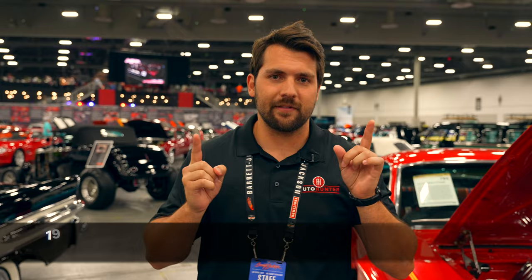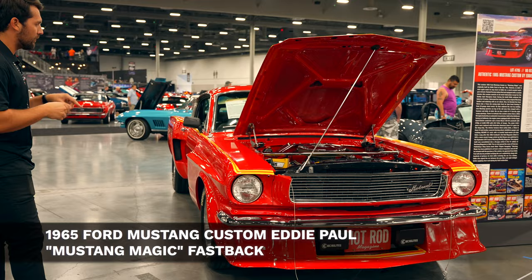Today we're going to be taking a look at this absolutely wild Mustang. This is a 1965 Ford Mustang Fastback that is also known as Mustang Magic.